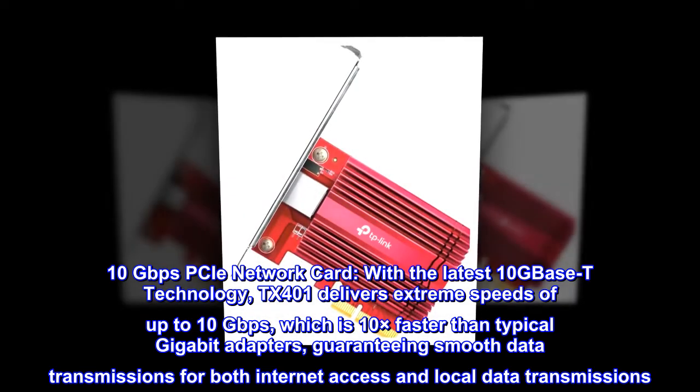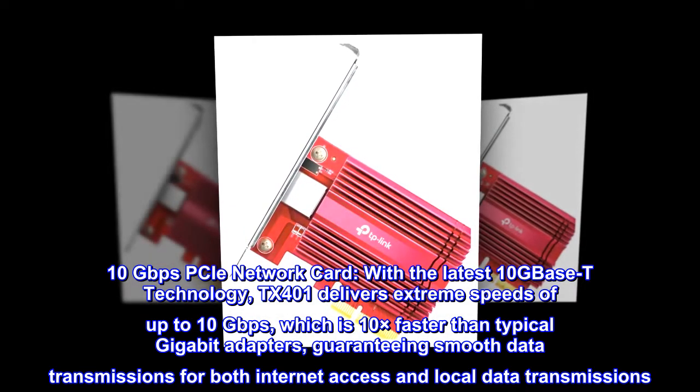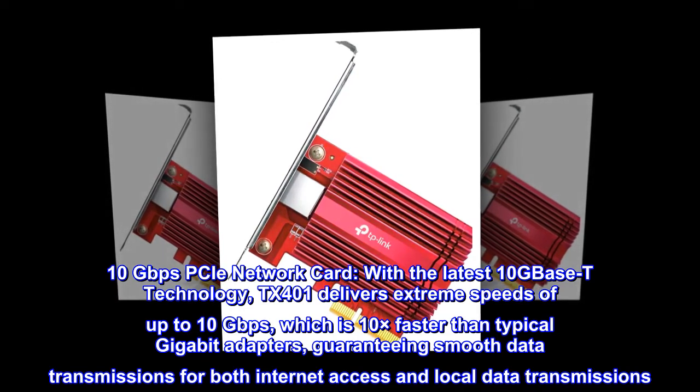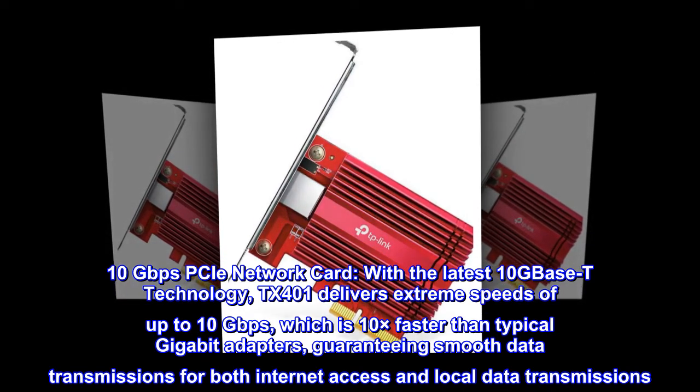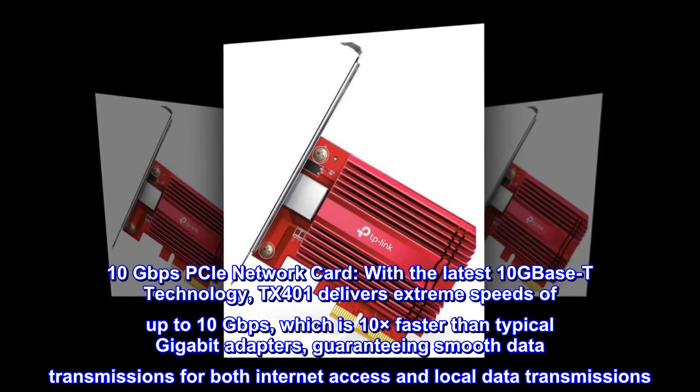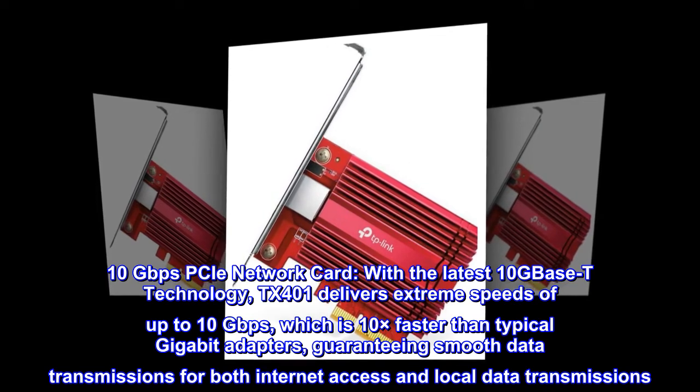10 gigabits per second PCIe network card. With the latest 10GBase-T technology, TX401 delivers extreme speeds of up to 10 gigabits per second, which is 10 times faster than typical gigabit adapters, guaranteeing smooth data transmissions for both internet access and local data transmissions.